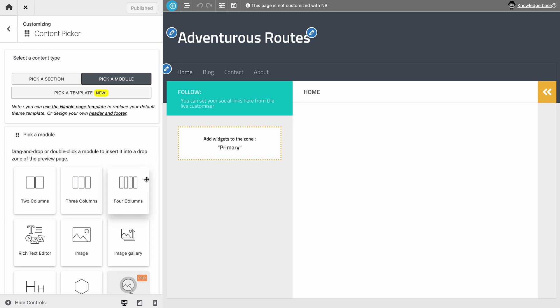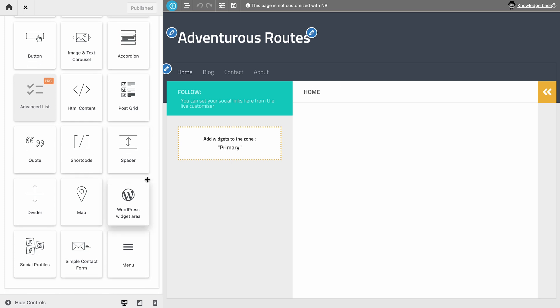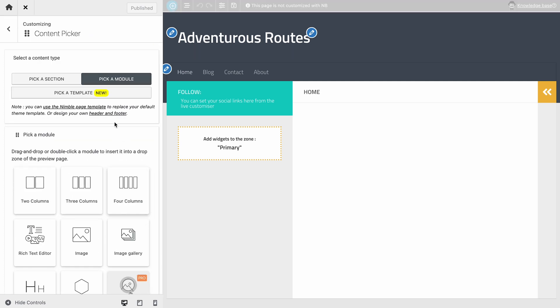Additionally, it supports the Hueman add-ons plugin, which adds more features such as shortcodes for responsive columns, block votes, and more.